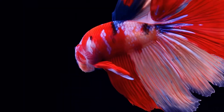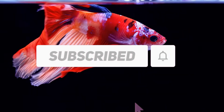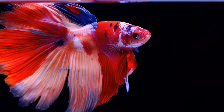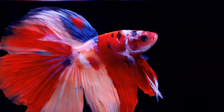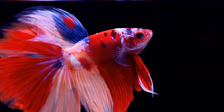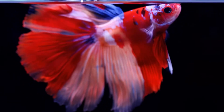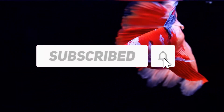If this video helped you see your aquarium differently, all I ask in return is a simple click on the subscribe button. Because building a balanced aquarium isn't just about fish — it's about learning, adapting, and respecting life itself. What about you? Have you ever bought a fish that didn't turn out as you expected? Leave a comment while you watch — I'll be replying to all of them. And before you go, make sure to click the video on your screen to keep learning.